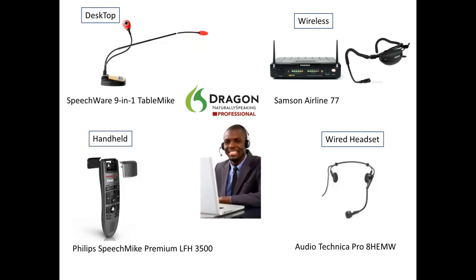Some of our top picks per category for microphones are as follows. In the desktop category, we choose the Speechware 9-in-1 table mic. In the wireless category, we choose the Samson Airlines 77. For handheld mics, we prefer the Philips Speech Mic LFH 3500. Our wired headset selection is the Audio-Technica Pro 8 HEMW.